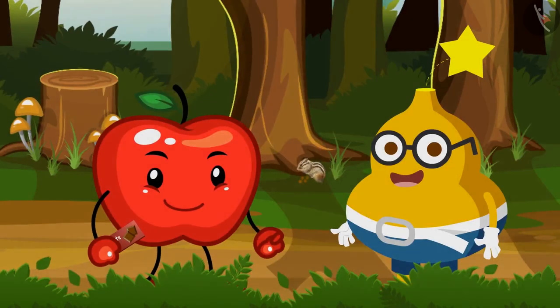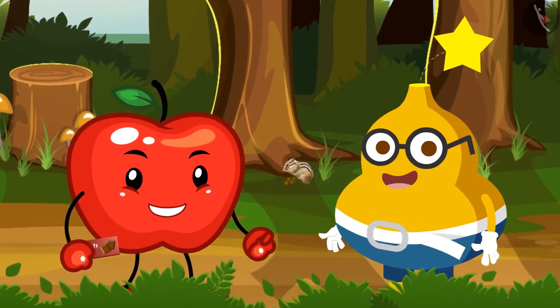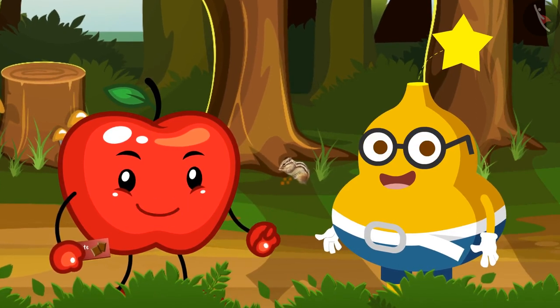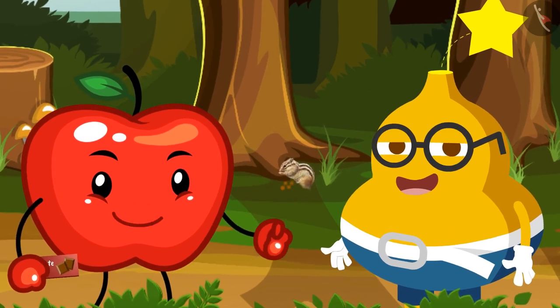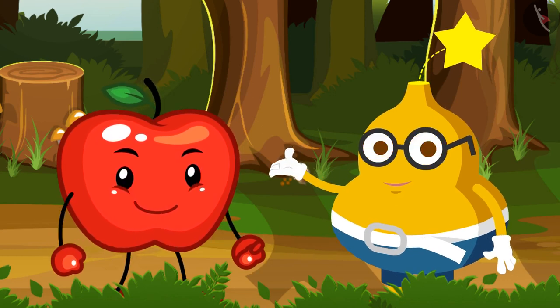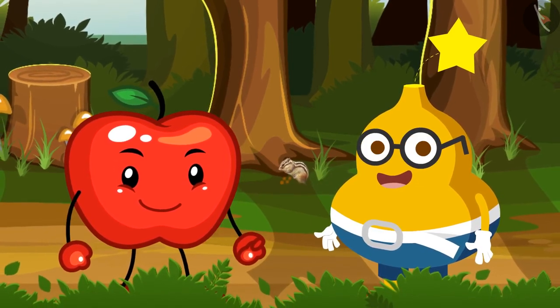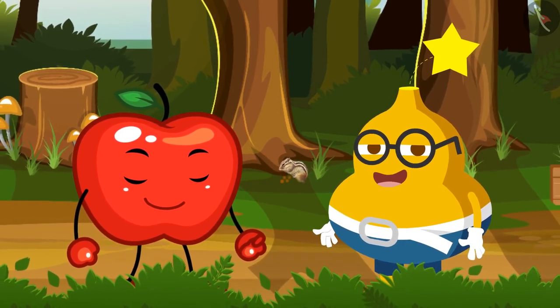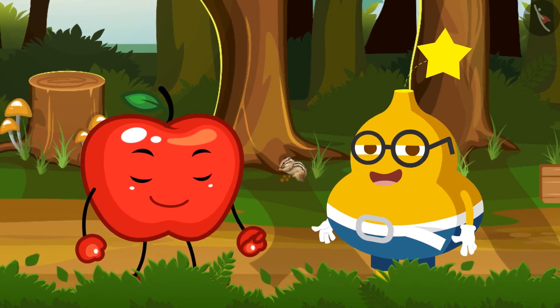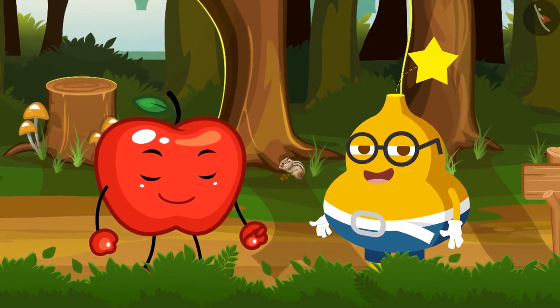यह सुनकर आपी कहता है — अरे वाह Fruity, शानदार! तुमने बिल्कुल ठीक उत्तर दिया और तुम वाकई इनाम के पात्र हो। ये चॉकलेट्स लो और इसका मजा लो। चॉकलेट्स लेकर खुश होकर Fruity कहता है — धन्यवाद आपी! तो बच्चों, हमें आशा है कि आप कैलेंडर में जादुई आयत यानि Magic Rectangle के बारे में समझ गए होंगे। इस वीडियो को देखने के लिए आपका धन्यवाद, जल्द ही मिलते हैं।